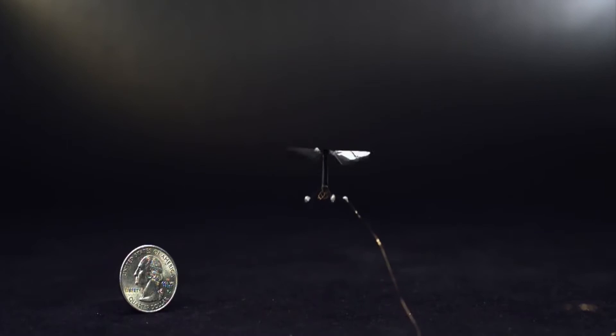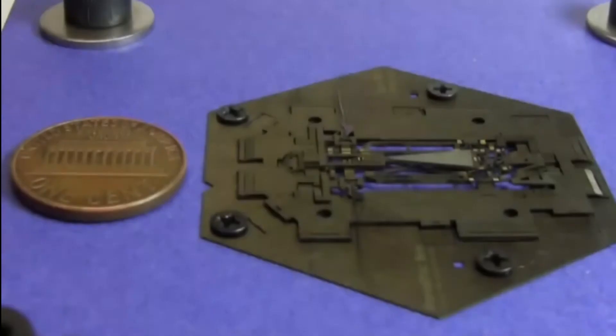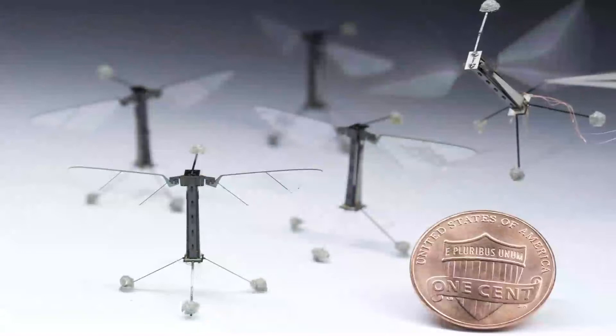The robot comes in two versions: the ordinary set and the set with light and sound effects. The estimated measurements after assembling are eight by eight by eight inches. The kit weighs about 2.2 pounds and comes with screwdrivers and pliers.